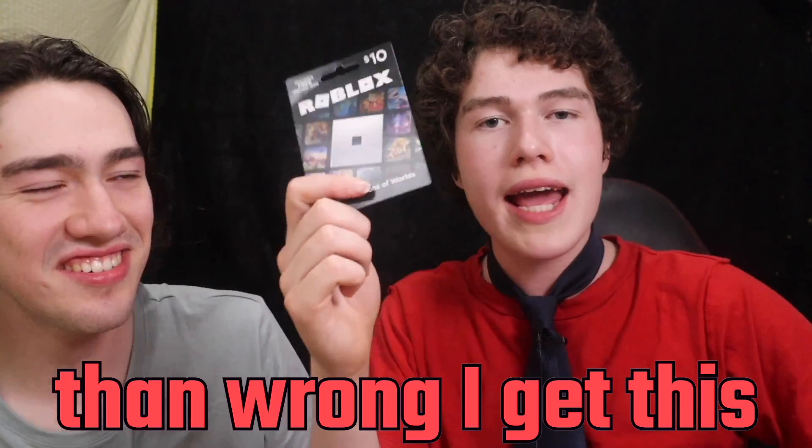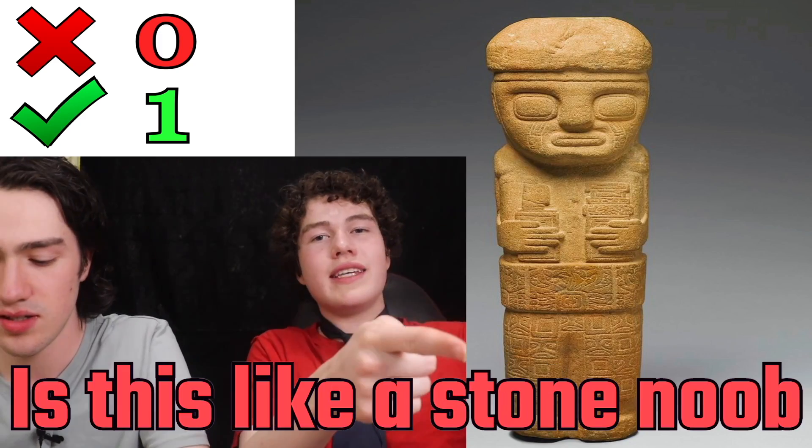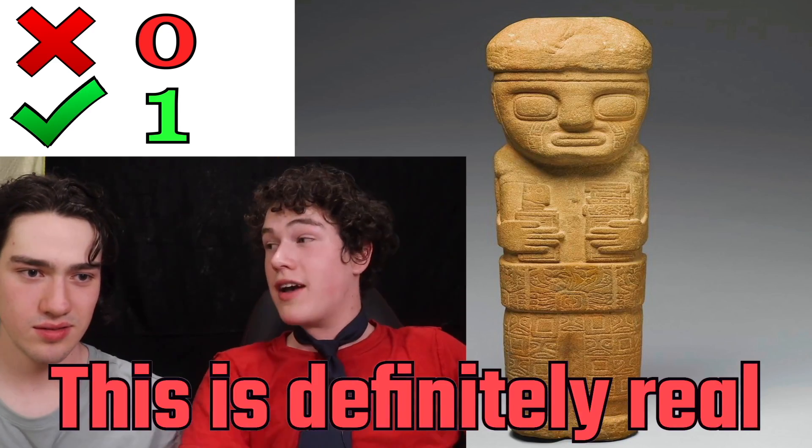If I get more right than wrong, I get this Roblox gift card. Is this like a stone noob? Yeah, this is definitely real because you couldn't make something like this. Next picture.